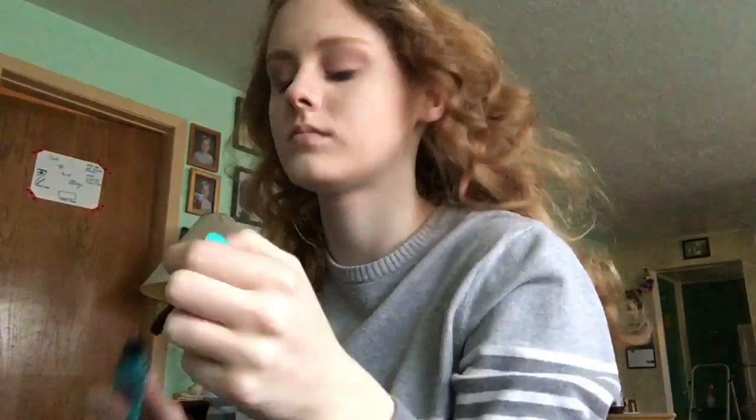And light mascara because my eyelashes are blonde — the struggle is real for me. I'm just topping it off with chapstick. And here's the finished look.